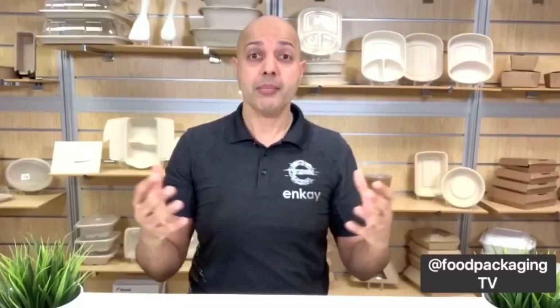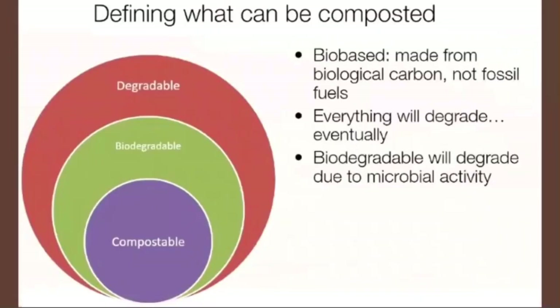Part of our goal at NK and Food Packaging TV is that our compostable containers are meant to be composted so that the food waste can go with the compostable containers in the composting system, as opposed to entering the landfill. So what can be composted? This can be confusing because the term seems interchangeable with biodegradable or degradable, and it can be heavily overused and may even be considered greenwashing. What you want to look for are compostable containers that are bio-based — meaning they're made from a biological carbon, not a fossil fuel carbon.